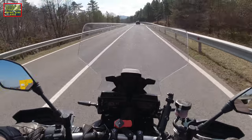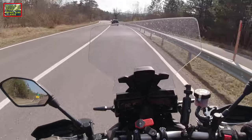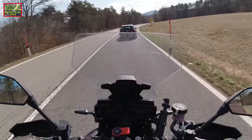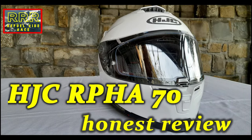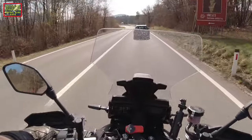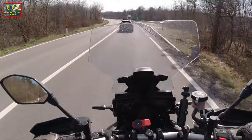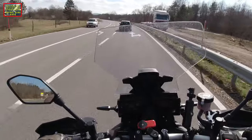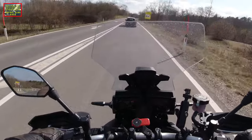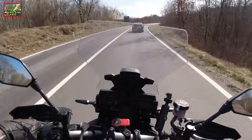The helmet is new, and for those of you watching my channel for the first time, you can check the review of this helmet. I filmed a video on it — for those interested, please check it. I have to say it's a very good helmet and one of the very few at this price point. In my opinion it's very quiet, so I'm happy with it so far.